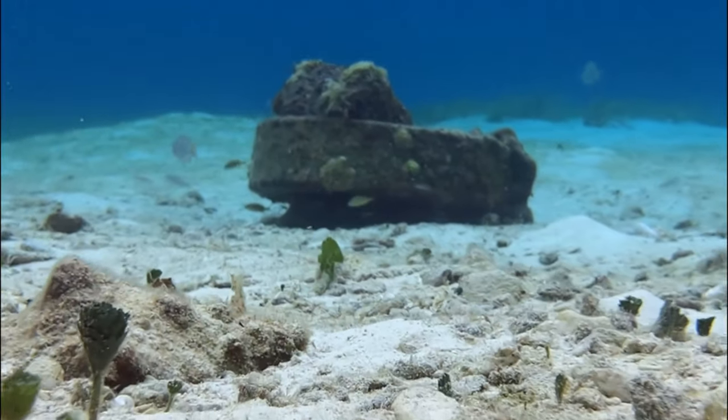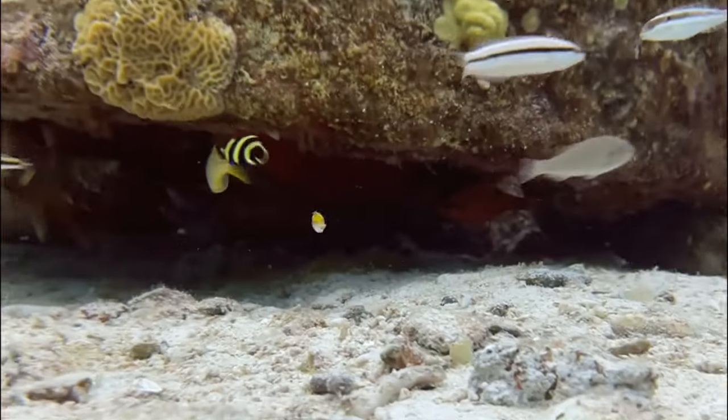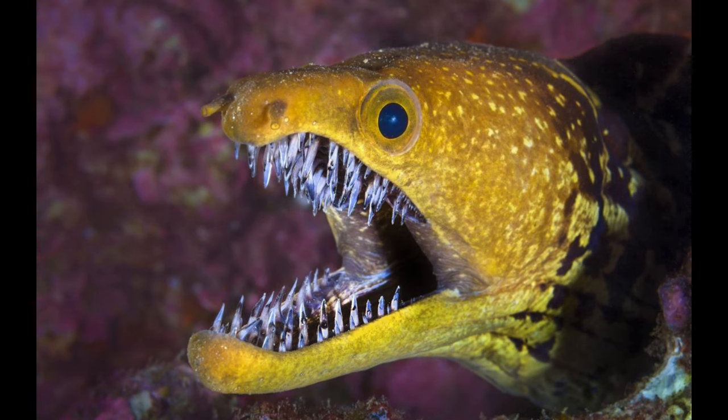For this next predator, I will be showing some images because I do not have very much footage. This is the moray eel. Interestingly enough, the moray eel has two jaws, like in the movie Aliens. They use their outer jaws to hold their prey, and their inner jaws to eat and swallow. Only moray eels have pharyngeal jaws.